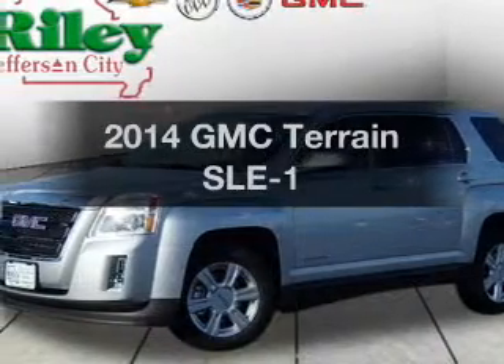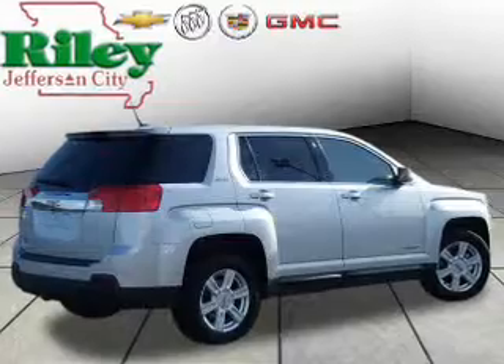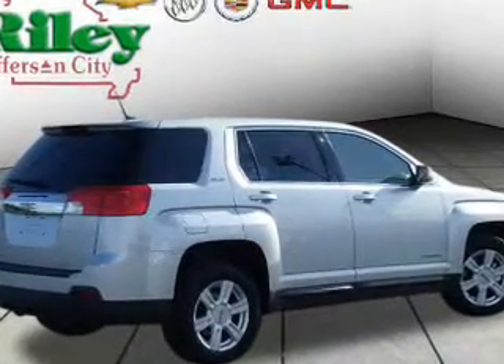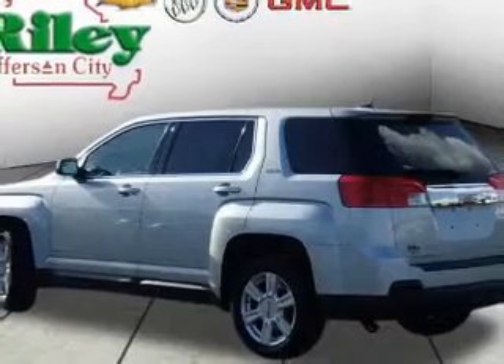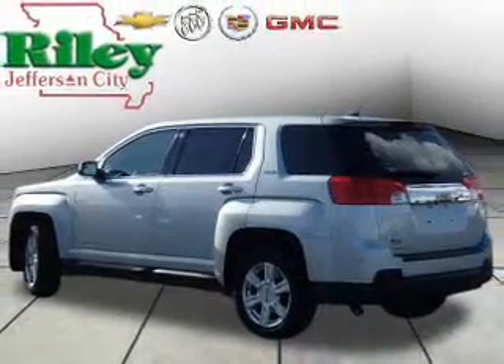Presenting the 2014 GMC Terrain — this is the set of wheels you've been looking for, with an efficient four-cylinder engine. The powertrain includes front wheel drive connected to a smooth-shifting six-speed automatic transmission. Anti-lock brakes help you bring your vehicle to a safe stop.